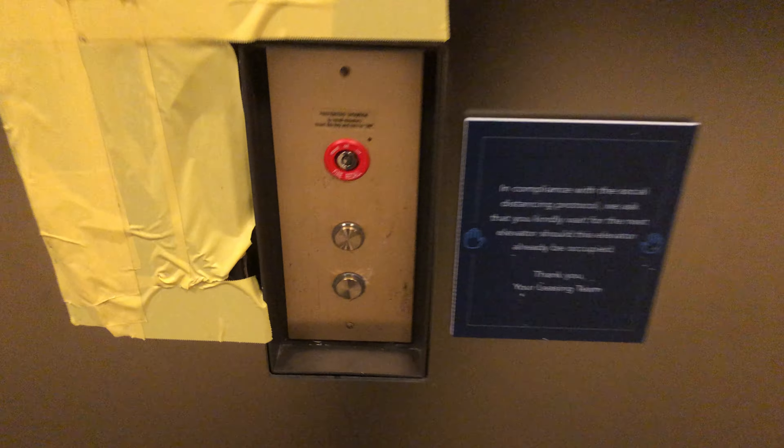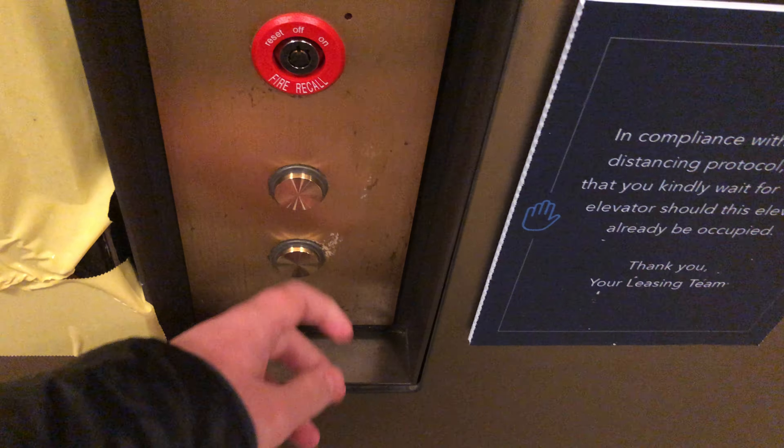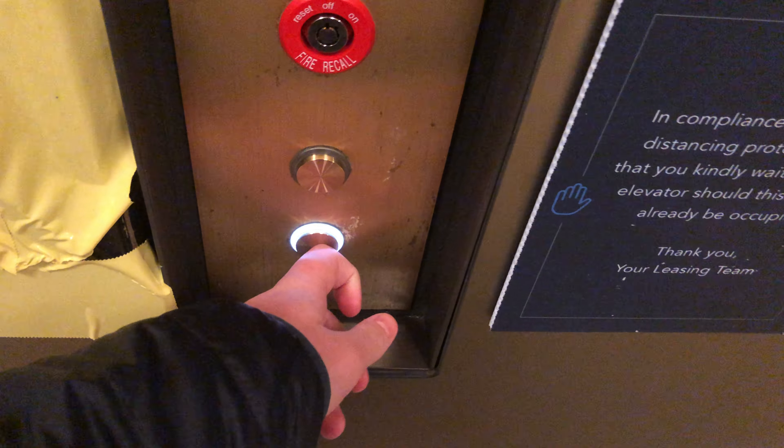I'm going to take the newly modernized elevators at the Pennsylvania Apartments in downtown Pittsburgh. These were originally Dover SPF, Prospect, and Pinomatic, but sadly they were recently modernized by Otis.